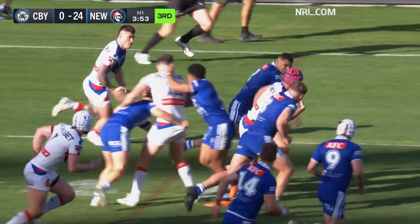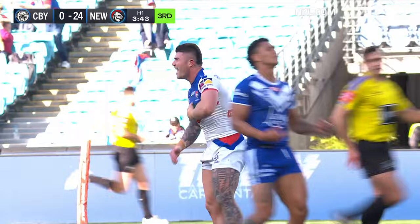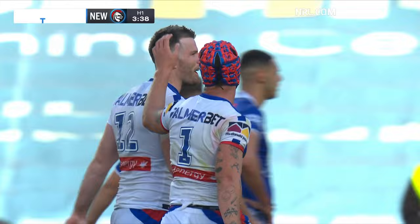Here's Ponga again, another offload, he's away again — Best is there in support. It's all the Newcastle Knights. Ponga is killing them on that left-hand side. Best has a second try — it'll be 30 points to nil.